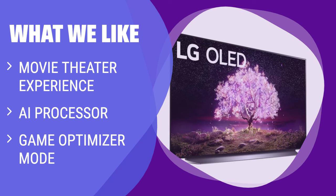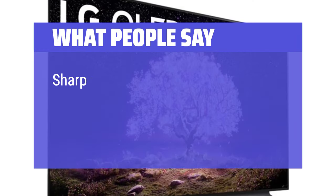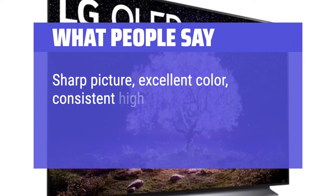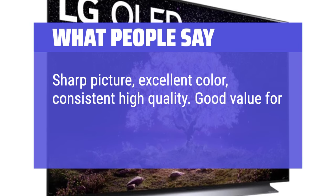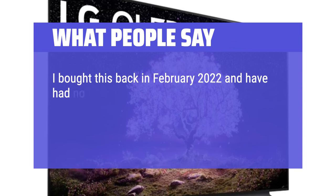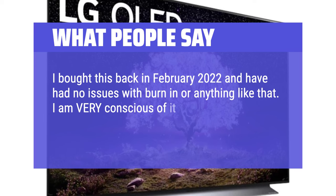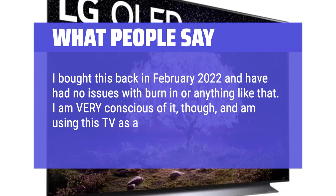If you are a gamer or movie enthusiast looking for the ultimate viewing experience, this TV is the perfect choice. What people say: Sharp picture, excellent color, consistent high quality. Good value for the price. I bought this back in February 2022 and have had no issues with burn-in or anything like that. I am very conscious of it, though, and am using this TV as a monitor.